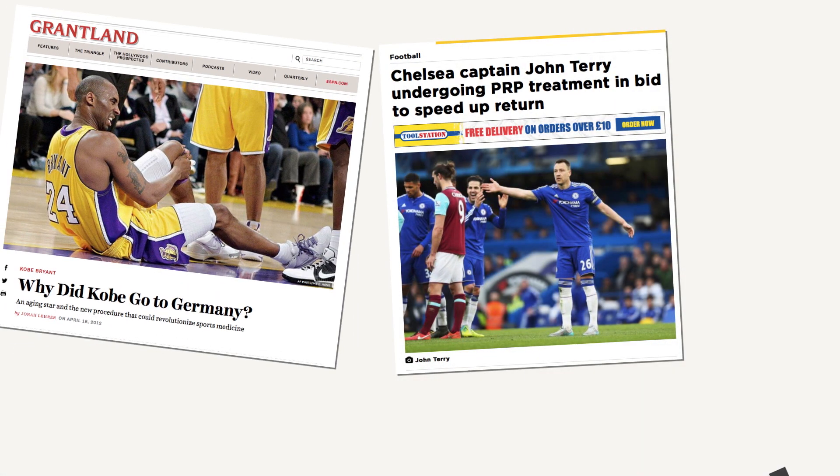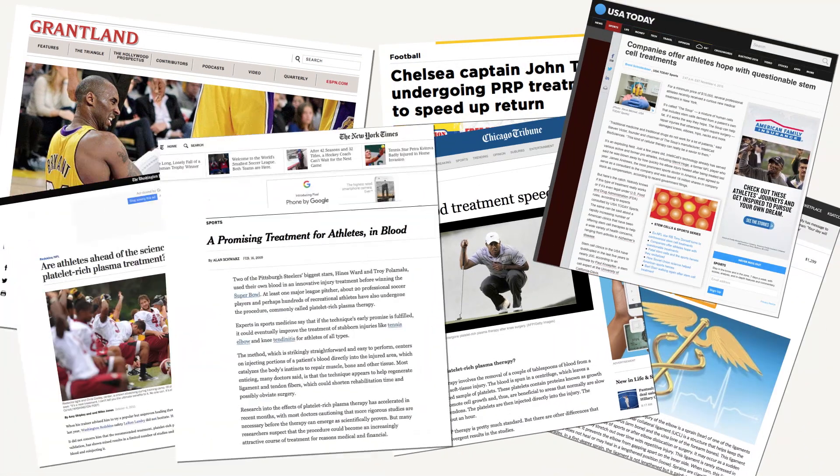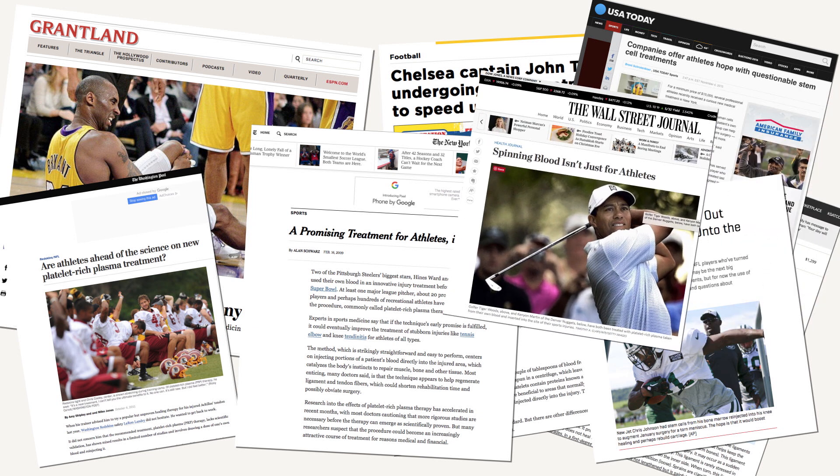Musculoskeletal applications for regenerative medicine have really come to the fore in the last few years, made very popular by professional athletes who are flying to Europe to get PRP injections to return to play faster. They are very motivated to accelerate the healing process because their livelihood depends on it.